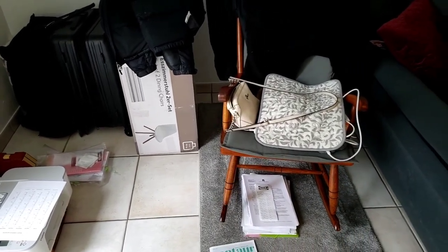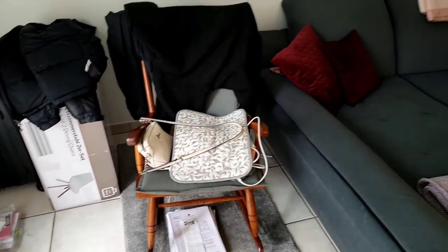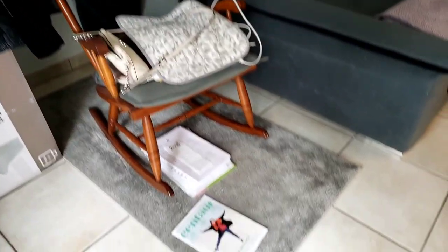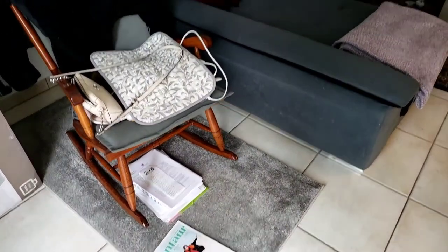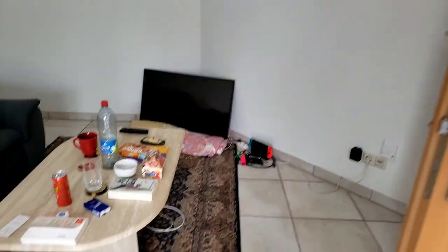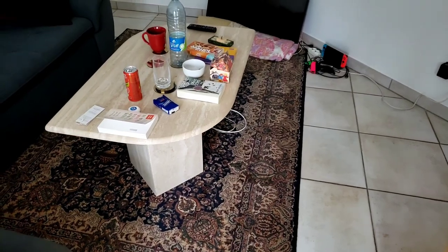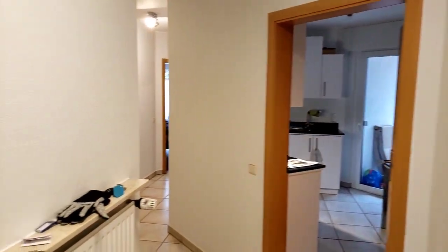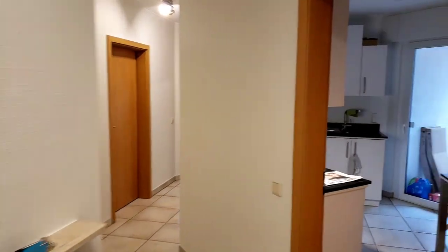Once we have a little more money coming in, we'll get a few more pieces for the apartment. Juliana has a nice old rocking chair from family, an old coffee table from her parents, and a nice carpet she held onto in her parents' garage from when she was living alone in Frankfurt.